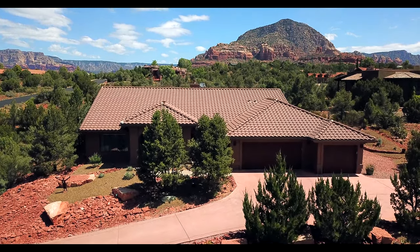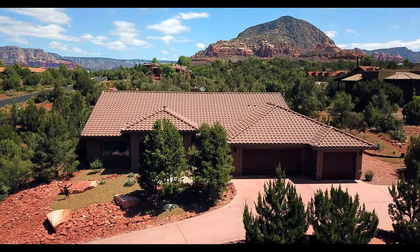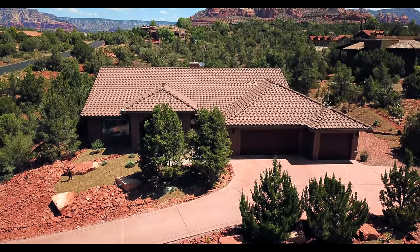Sit back and enjoy all the stunning red rock views this property has to offer. After all, this is the Sedona Lifestyle.